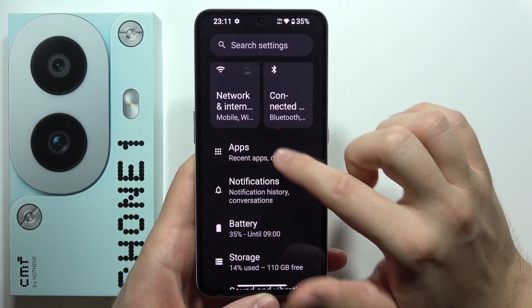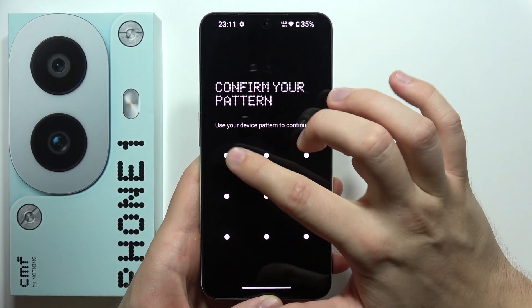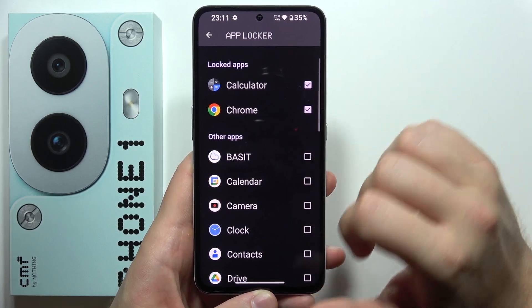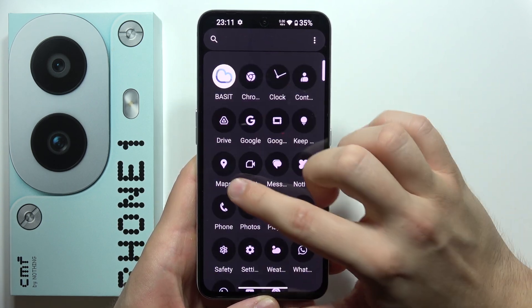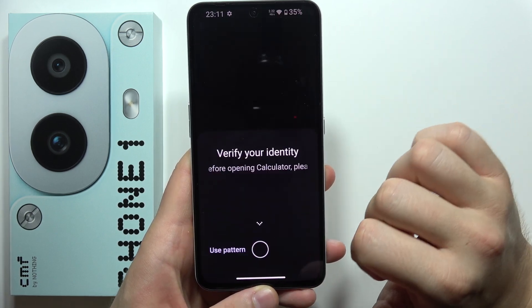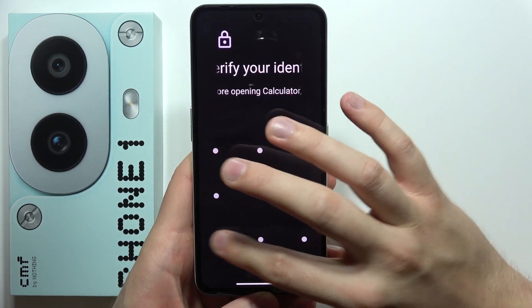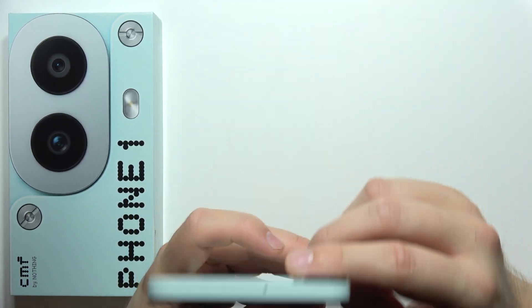The next function I want to show you that I really like is definitely the app locker. You can actually set a password for any application — let's do this for the calculator. Now all I have to do is try to open it. There is the calculator in hidden mode, and I can use my fingerprint sensor or pattern. The password is the same as your lock screen password.